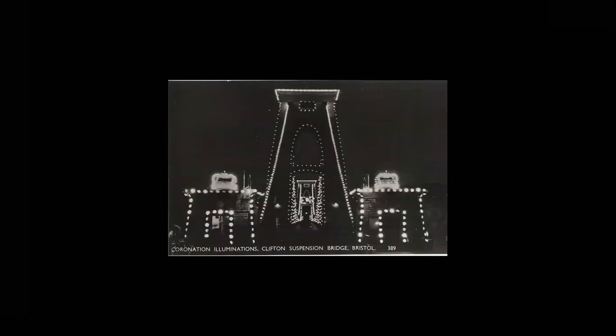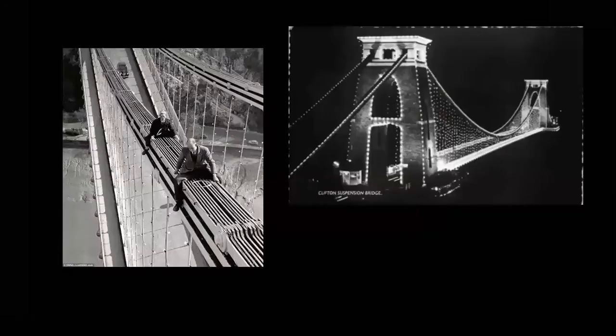The bridge was lit up for the centenary of the death of Brunel in 1959, and also for the 100th anniversary of the bridge in 1964. Again 600 lamps were used, and this is Charlie Thorne and Derek Phelps fitting them — quite different health and safety regulations to today. You can imagine the labour involved in just installing it.